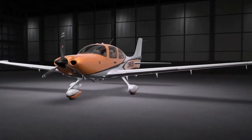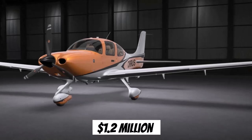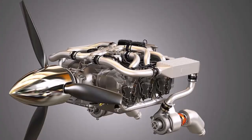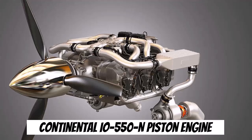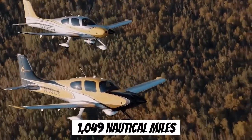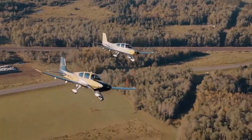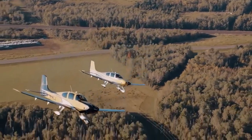The price of a brand-new SR22 ranges $1.2 million U.S. dollars. This aircraft is powered by a Continental I.O. 550N piston engine, delivering 310 horsepower. With a range of about 1,049 nautical miles, the SR22 is capable of covering significant distances efficiently.